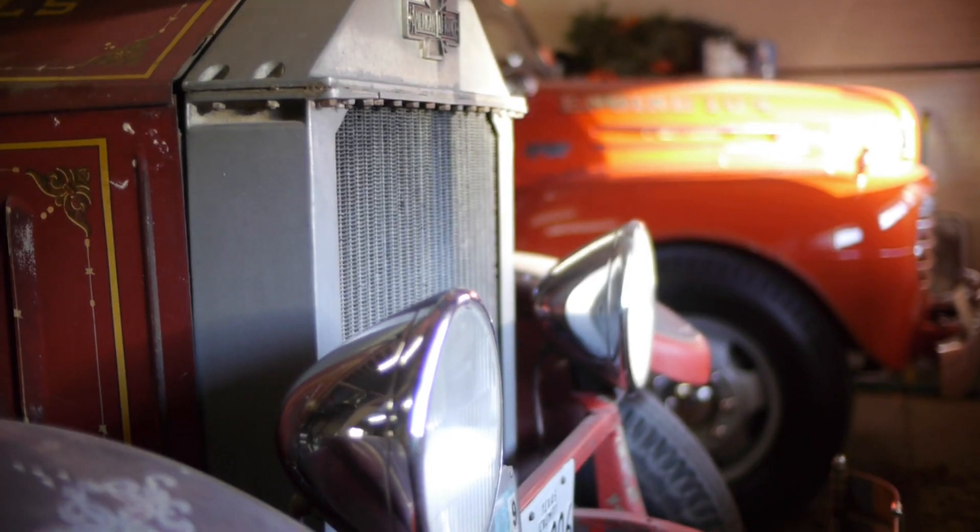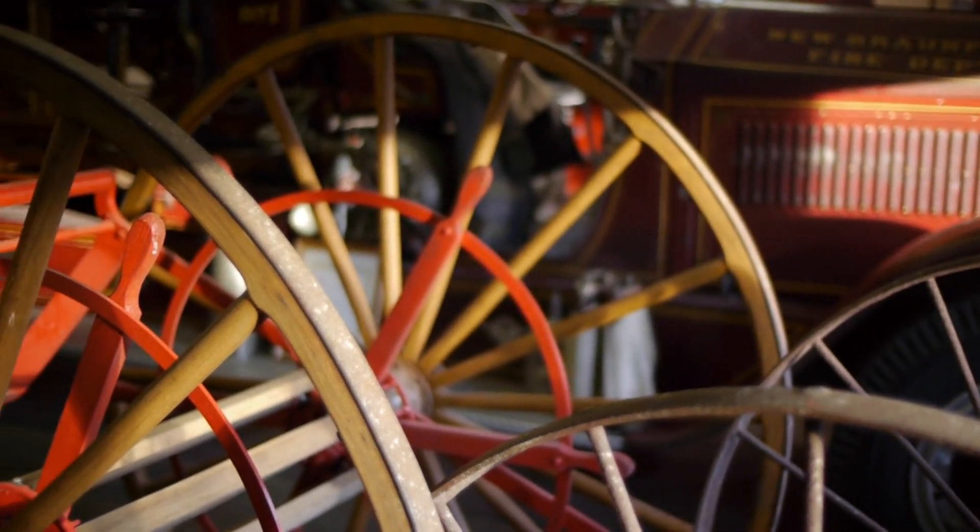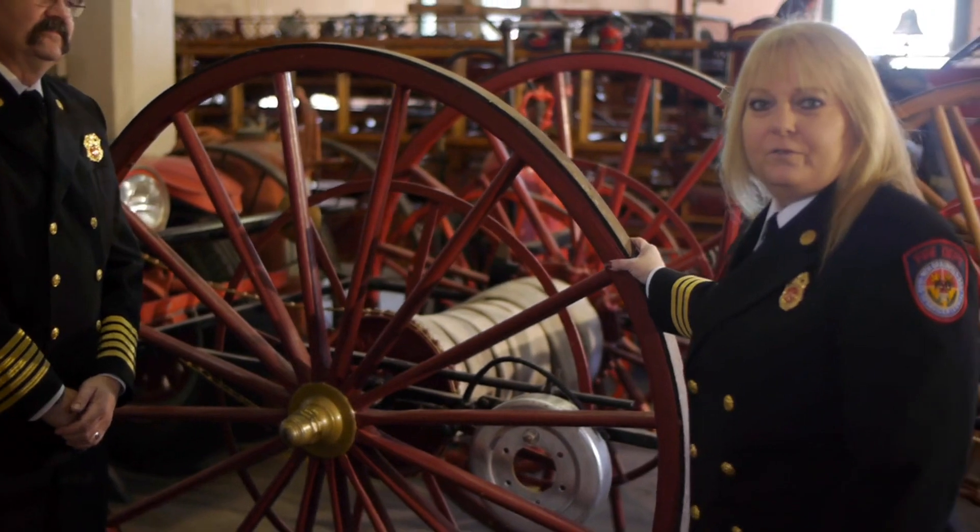In the next room in here, we have a lot of the history of our department. We have some of our older apparatus. This piece right here is our crown jewel — our first piece of fire apparatus.